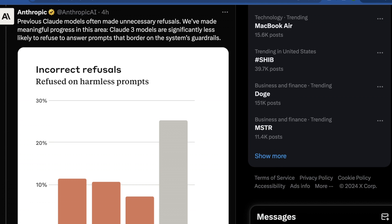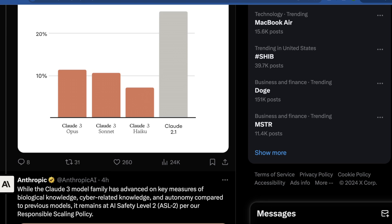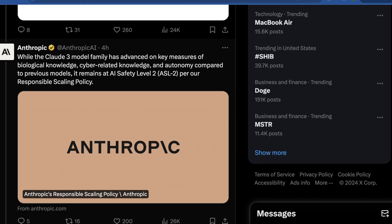Anthropic seems to be following Mistral AI's lead, where they say previous Claude models often made unnecessary refusals — pretty much censoring more information and being too careful. They say they've made meaningful progress in this area and that Claude 3 models are significantly less likely to refuse prompts that border on the system's guardrails, which I have not found to be the case, but we'll do a little more testing in just a bit.